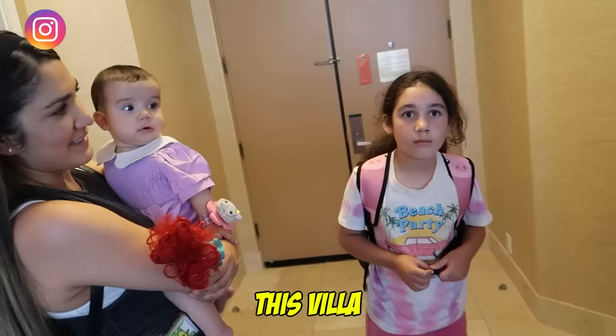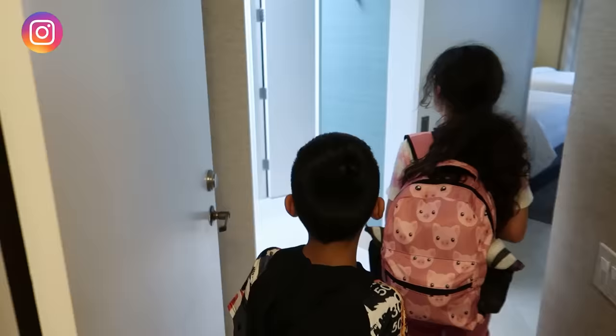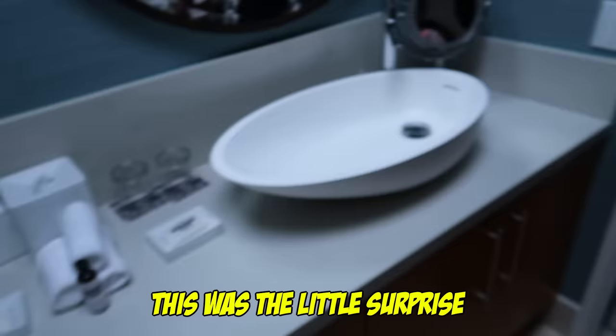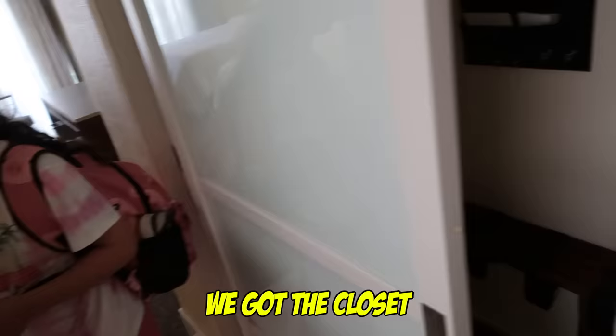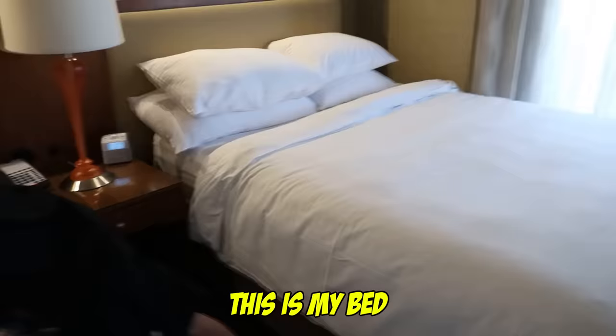And this is our villa. It looks pretty cool. So, we're gonna be showing you this villa. We got the bathroom here. This is the bathroom. We got a tub right there. This was the little surprise that we had for them, guys. So, we've been planning this trip since a while already. We're gonna be staying here for a couple of days. That's a little picture they put. And then, we got the closet right here.